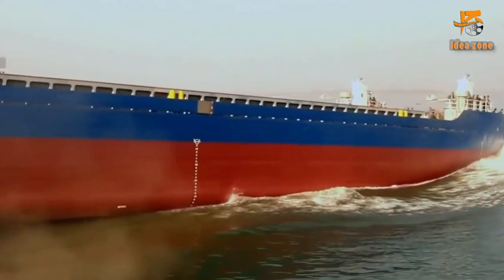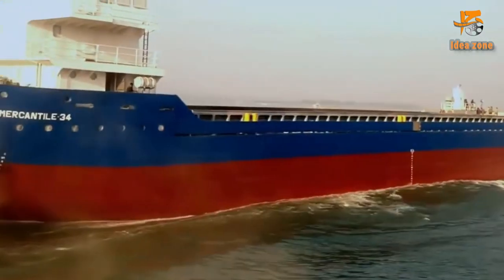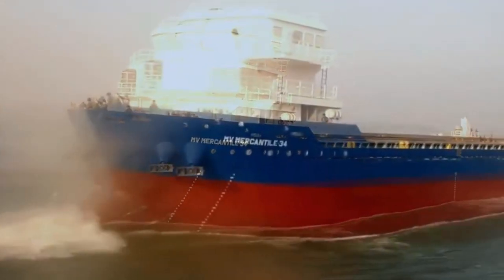If everything is in order, the ship is lowered into the water in a special arrangement and is ready for use.